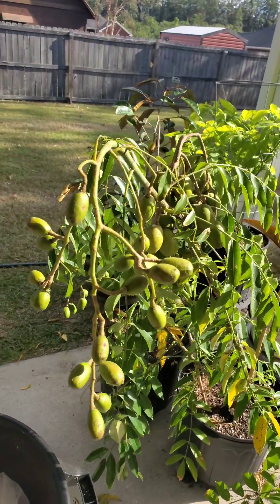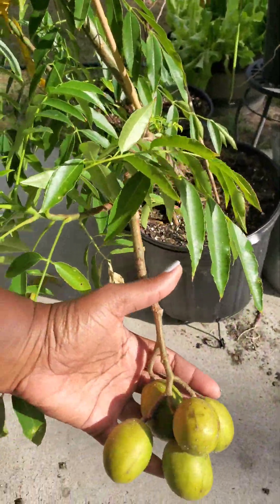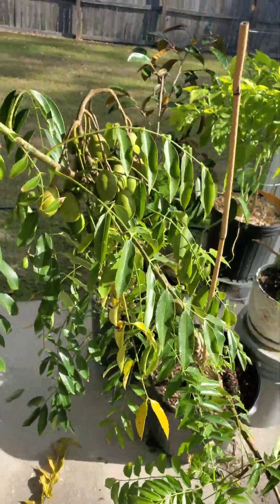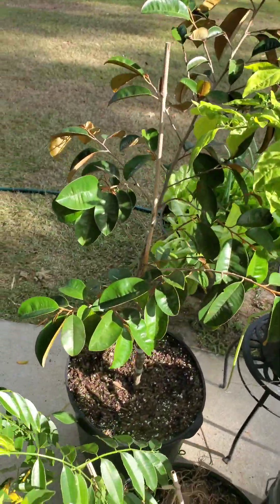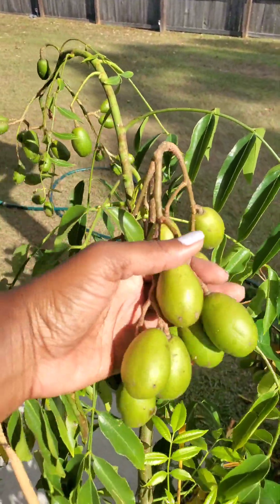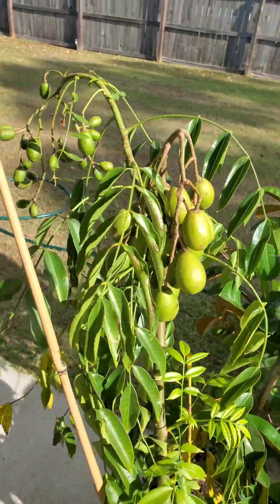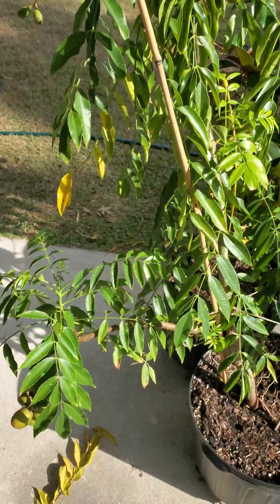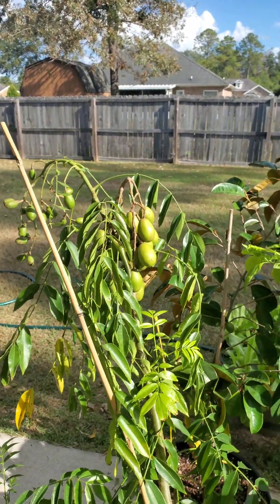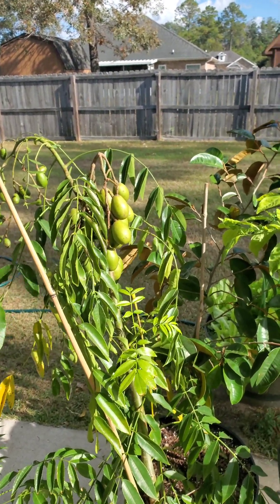I also have a June plum tree growing. I have been harvesting a lot of June plum off of these. I also have a star apple tree. I got this June plum when I went on a trip to Florida — I stopped by one of the flea markets and saw it for sale along with the star apple, and I purchased both of them. If you're interested in getting June plum, I'm not really sure where you can find it, but I bought mine when I was in Florida.